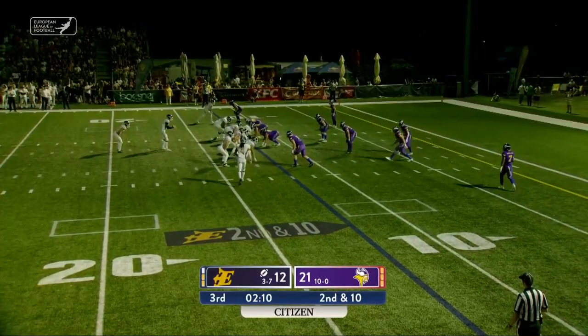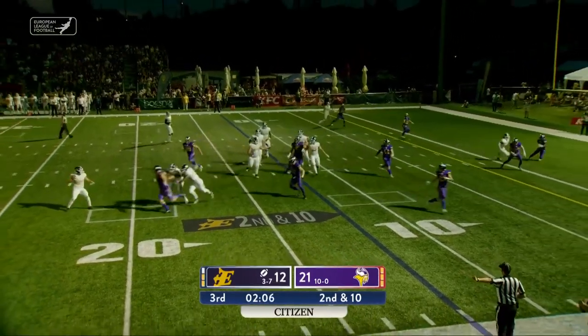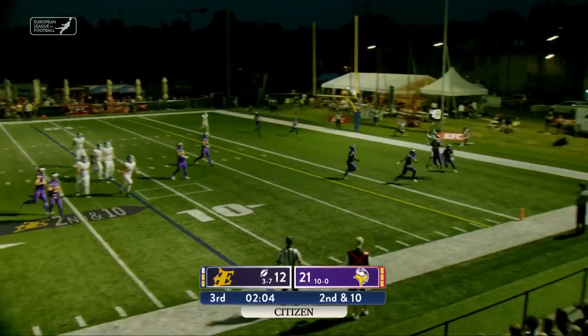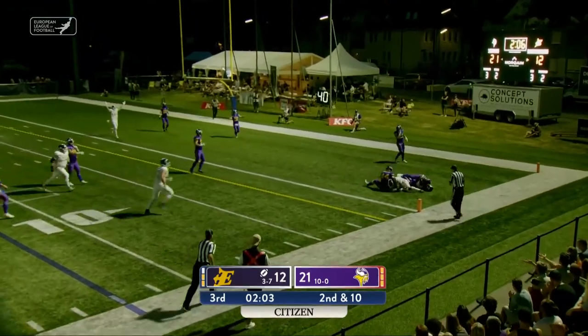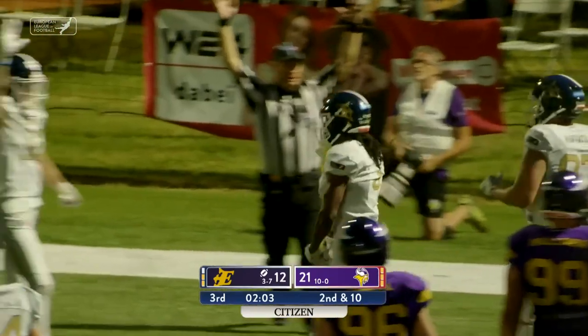They have stuck it out here today, on the road, in hostile territory. This will be a halfback pass — Madaris — and Martin climbs up for the touchdown.